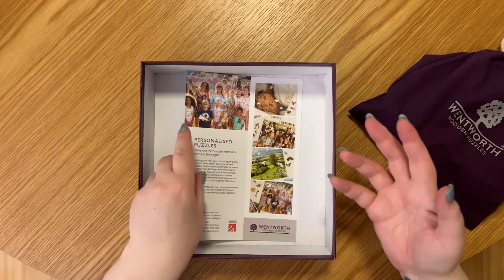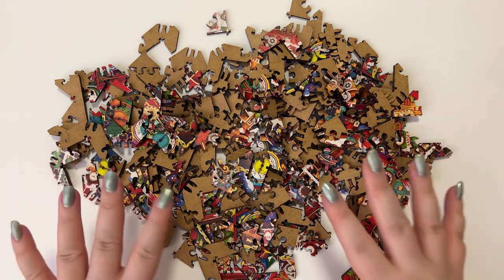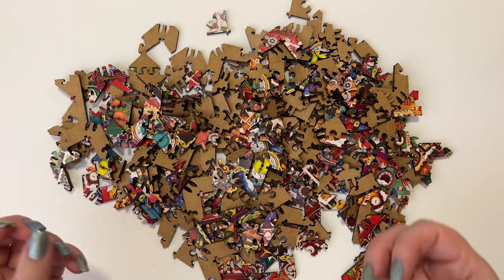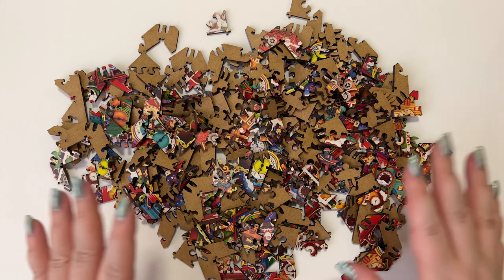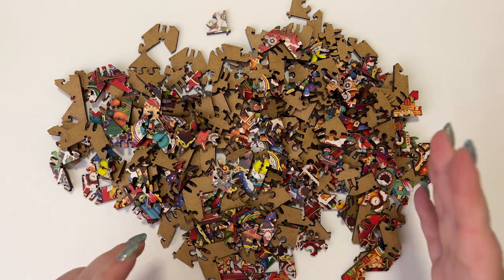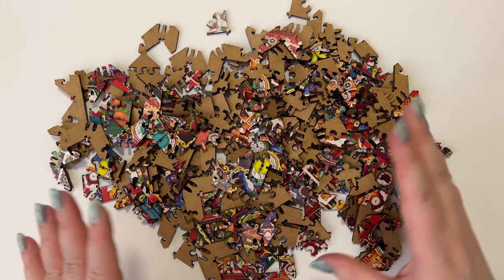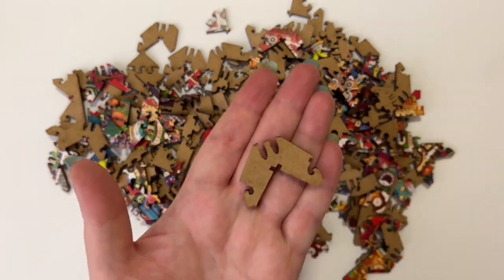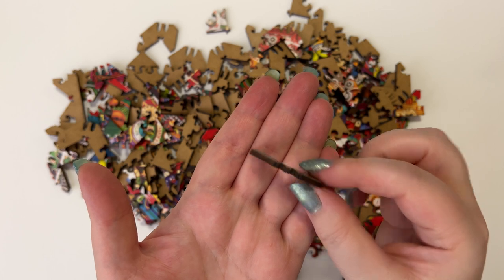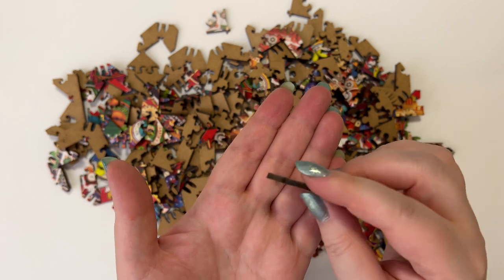I've poured out all the pieces from the bag and they're looking very nice, colourful, with some very interesting shapes. The Wentworth pieces don't have a very strong smell at all — just a very subtle kind of woody, smoky smell, which is not at all unpleasant. I've done quite a lot of other wooden puzzle brands and they've been quite smoky, so if you've been put off by that, you could definitely try a Wentworth puzzle. The back of the piece is just plain wood colour, and the sides are a dark brown from the laser cutting — that seems normal across a lot of wooden puzzles.